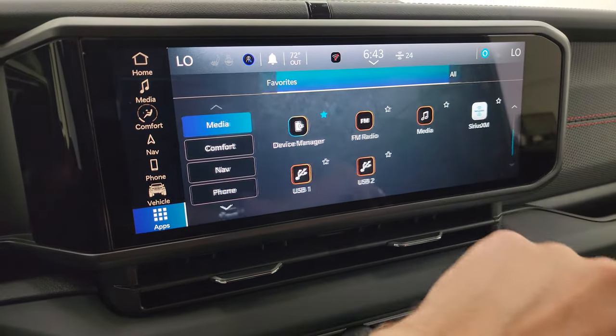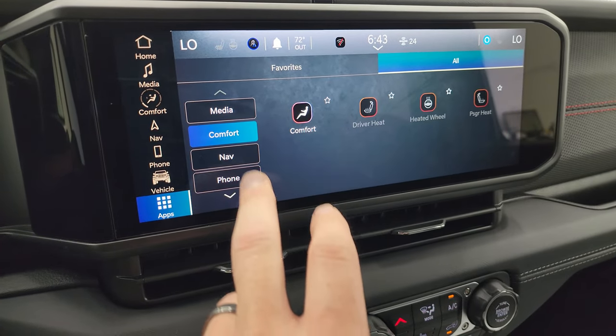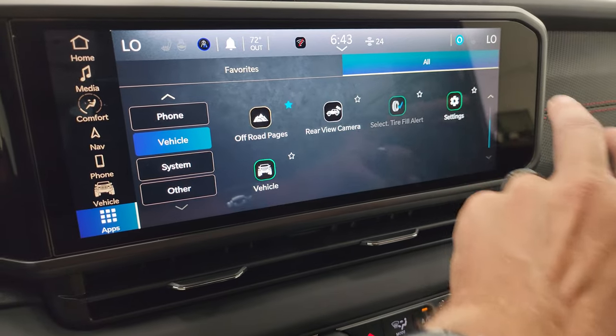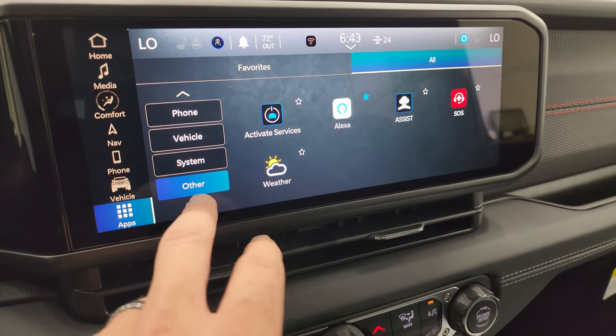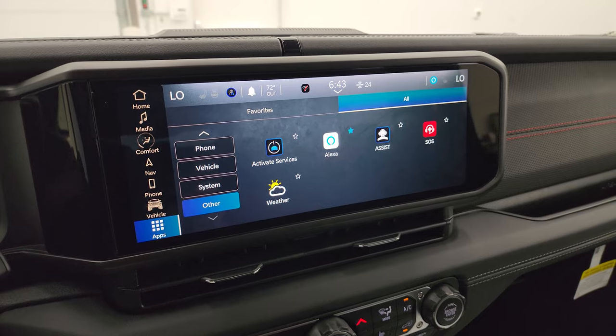It still has Android Auto and Apple CarPlay, plus all these different apps. I'm not going to go specifically into every one, but if you want me to do a really in-depth dive on the radio just let me know in the comments. I always want to make my videos better and help my viewers out.